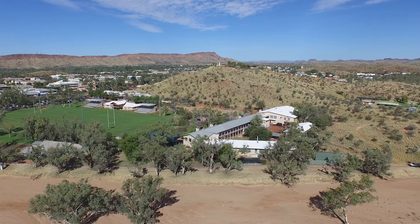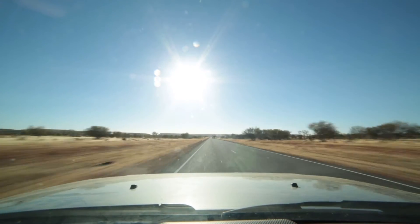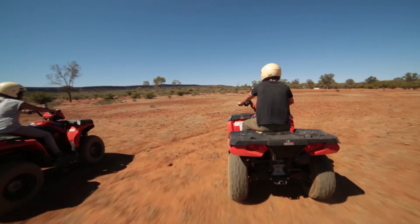We made the full commitment to raise a family in Alice. And we still find today our best family holidays — it's when we go 15, 20 minutes out of town and you're back to that freedom that we all loved about it when we first moved up here.